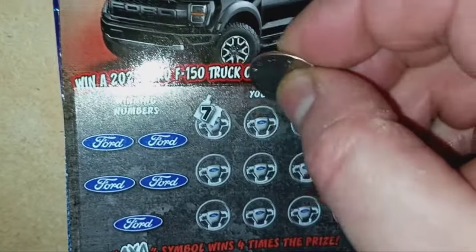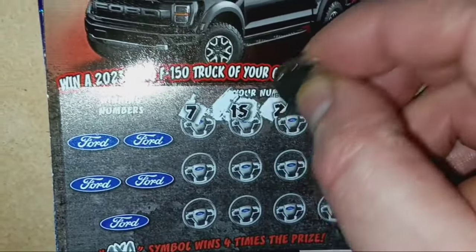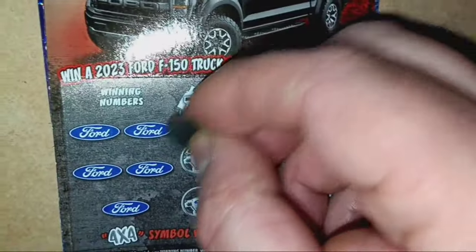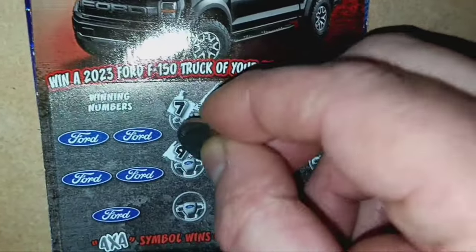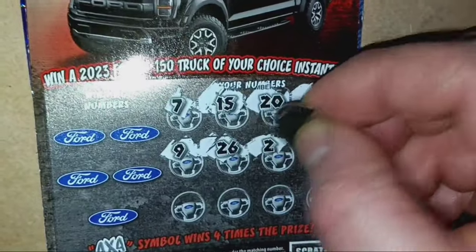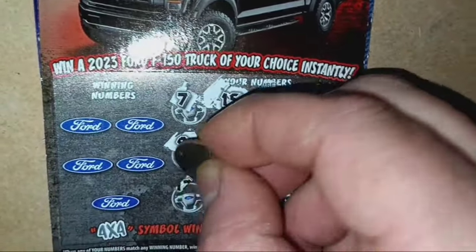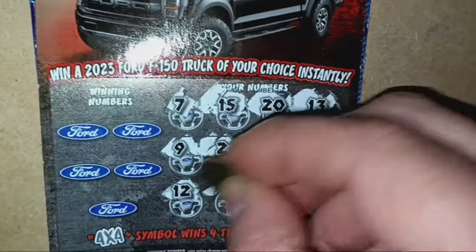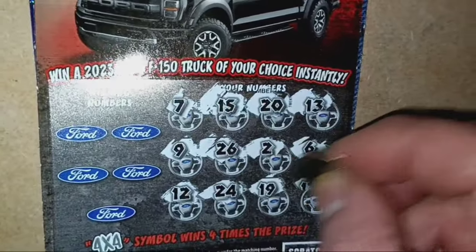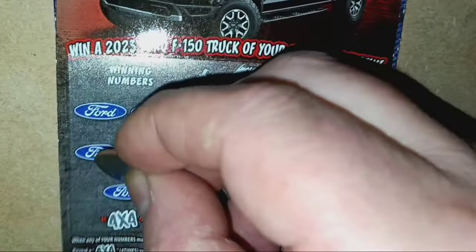We start off with number 7, 15, 20, 13, number 9, 26, single deuce, number 6, 12, 24, 19, and a number 17. No symbols on the 4x4.